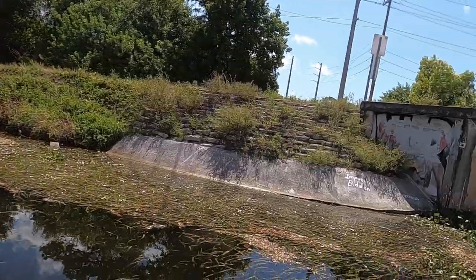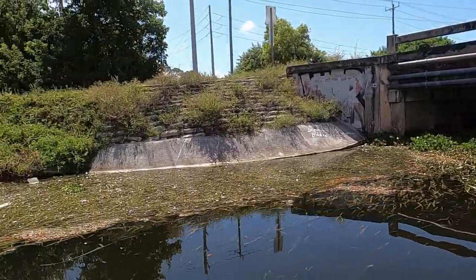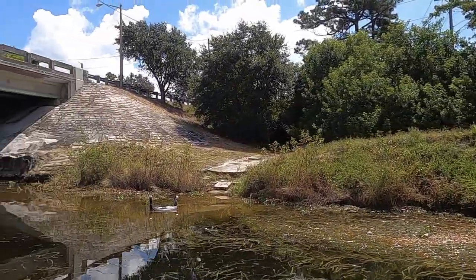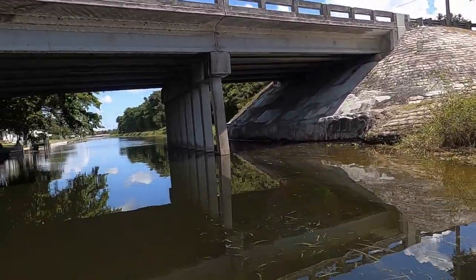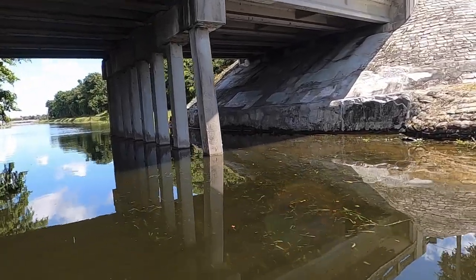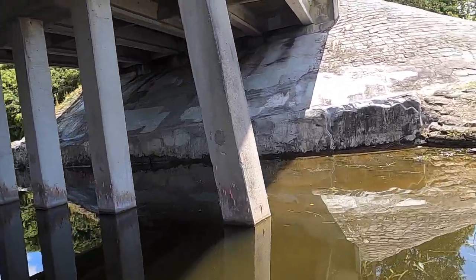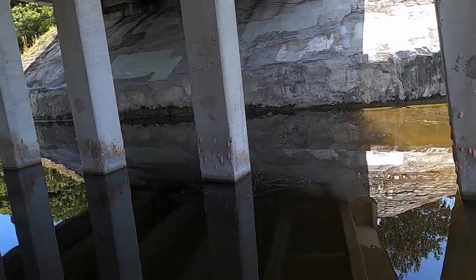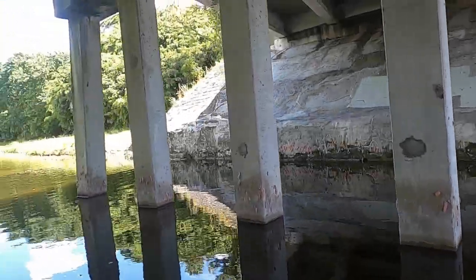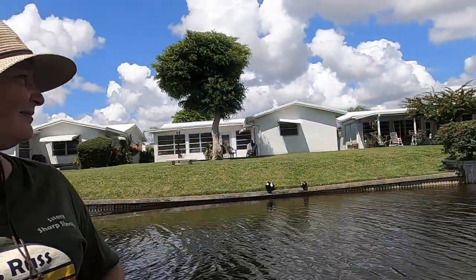We crossed under a bridge and I really had to duck low to miss it. Sticking to the bottom of the ridge beams were those pink snails — you can see quite a few of them in there. There's also all kinds of waterfowl here.